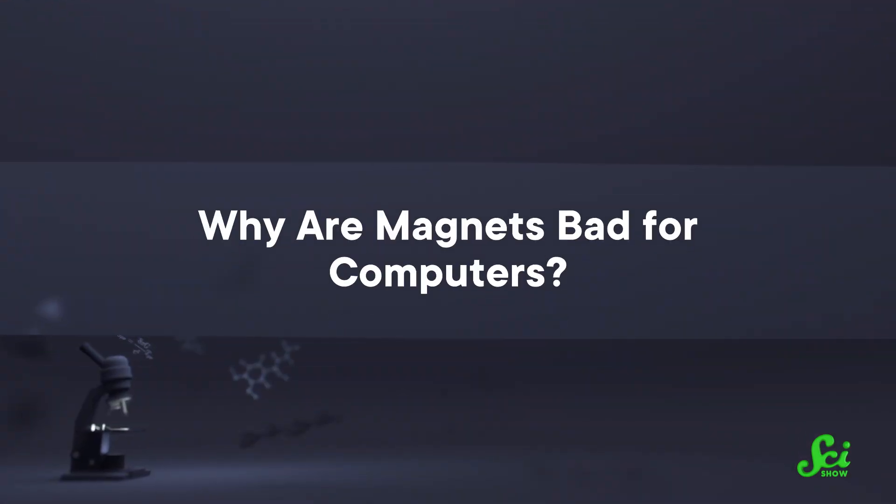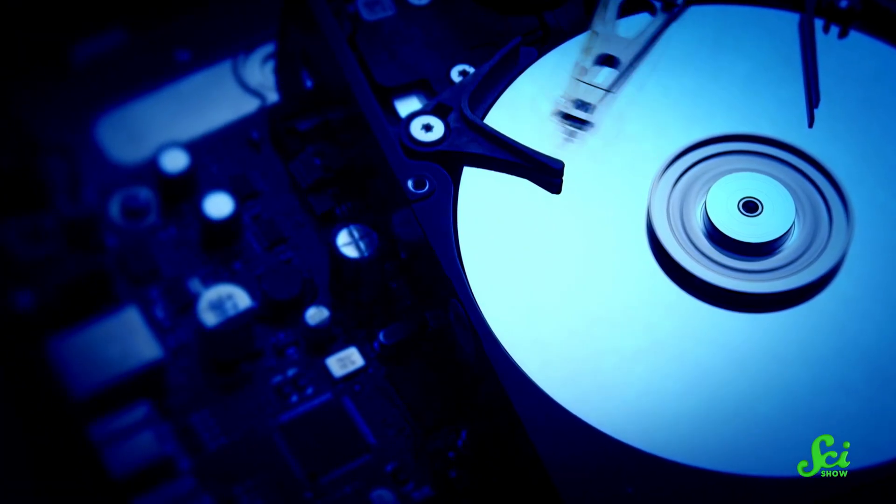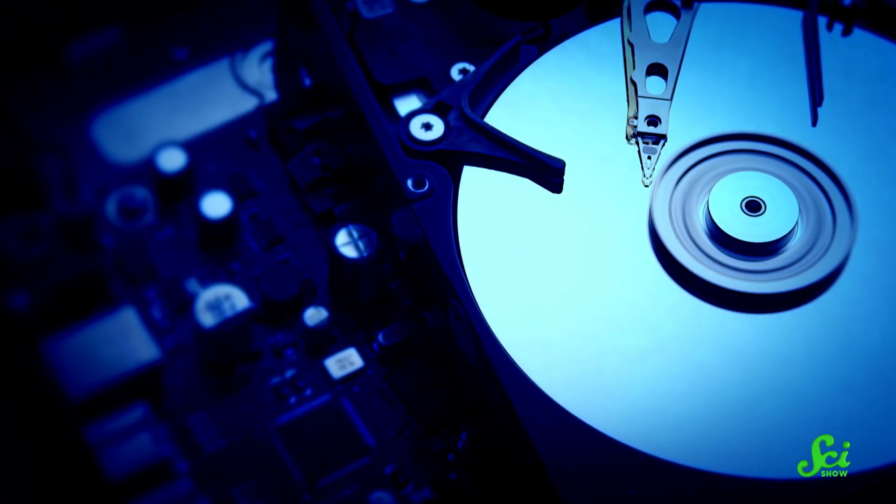Why are magnets bad for computers? This question is a little misleading. Your computer's hard drive is a disk that works by getting magnetized in small sections, and these sections indicate the ones and zeros that make your computer go. It is true that demagnetizing a hard drive will make it lose those ones and zeros. But it would take a very strong magnet to wipe a hard drive at all, so if someone puts a fridge magnet near your laptop, you'll probably be fine. Just maybe don't send your computer into an MRI scanner.